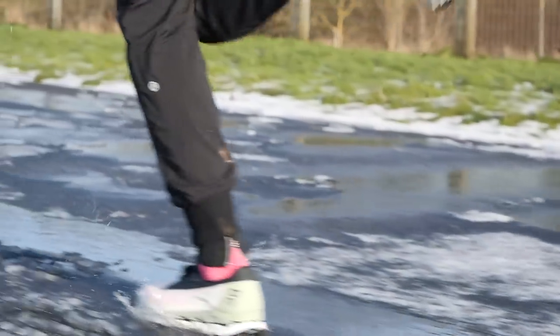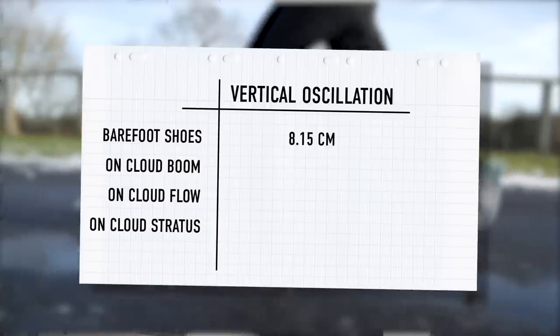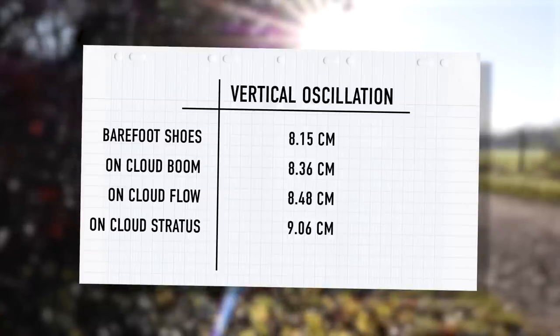The final metric we're looking at today is vertical oscillation — that's a number you want to be as low as possible, as you're not wasting energy spending time in the air. The pattern remains the same here. With the barefoot shoe I had the smallest vertical oscillation of just 8.15 centimeters. Cloud Boom was 8.36. The Cloud Flow was 8.48 — those two seem to be quite similar on most metrics. Then the Cloud Stratus — that's where the biggest difference was. I'm obviously getting more spring, but I'm spending more time going up and as a result probably wasting more energy; some of that energy is coming from the shoe. That was a lot more at 9.06 centimeters.